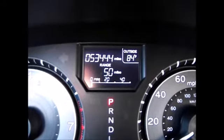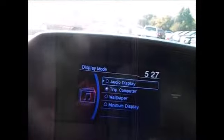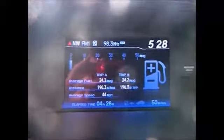Currently there are 53,444 miles on the odometer. It also has automatic headlights. Over here we have your information controls, and it also has a big screen for your backup camera, which is very beneficial.